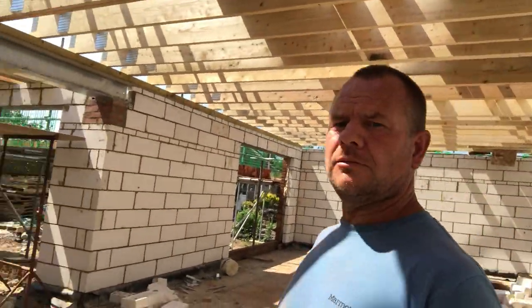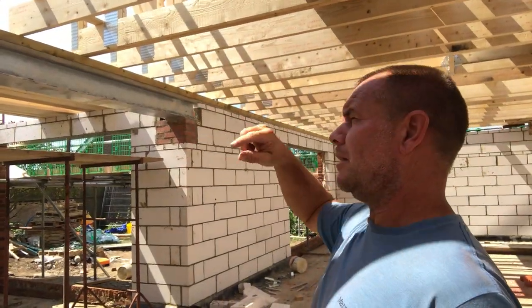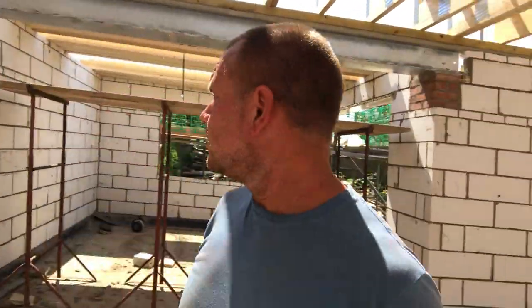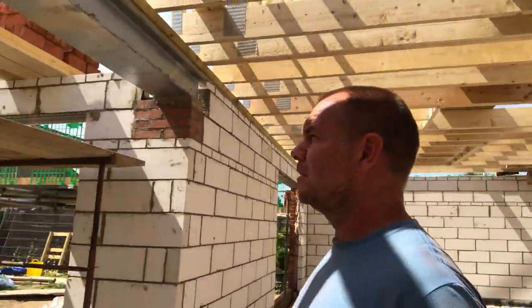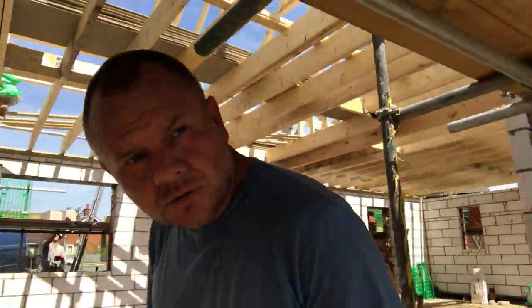So this is just all one open plan room. You can see we've got all the wall plate on there — that's going to be strapped down to stop the roof blowing off. And then this room behind me is like the sun room. We might put a big skylight in there. It's going to cost about £1,000 but it could be £1,000 well spent and I think it makes a really nice selling feature when it comes to selling the property.